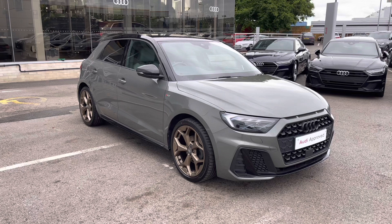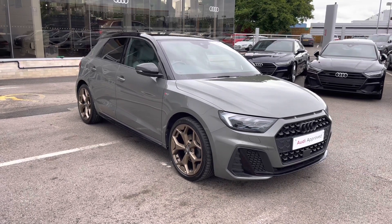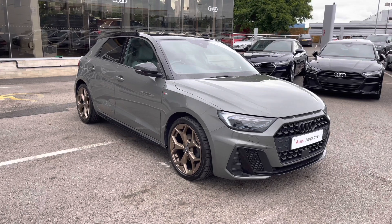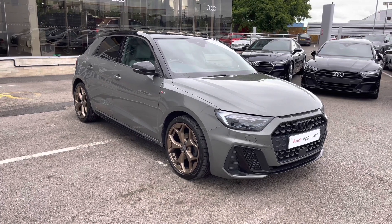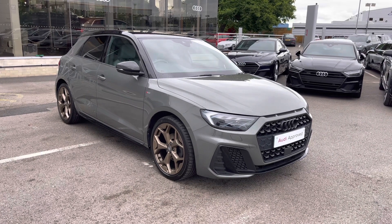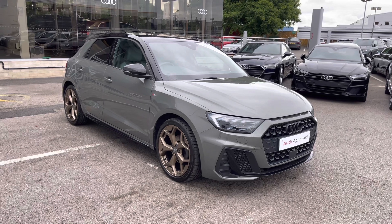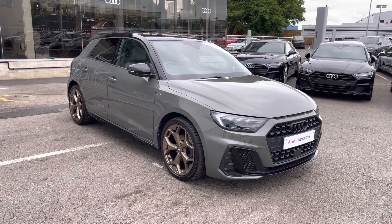As this is an approved used Audi vehicle, you will receive a minimum of 12 months warranty and 12 months roadside assistance. We can also offer lots of flexible finance packages, and for a personalised quote or to book a test drive, please don't hesitate to give our team a call on 01270 864 091. Thank you.